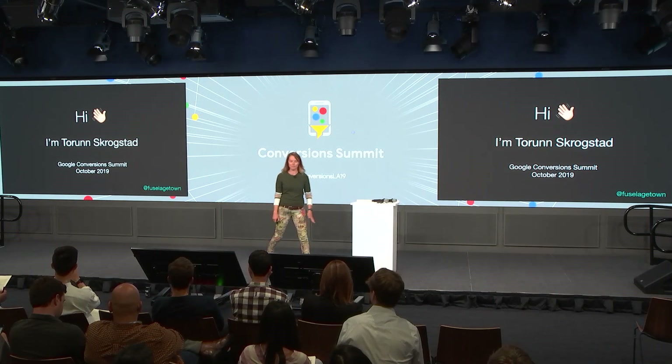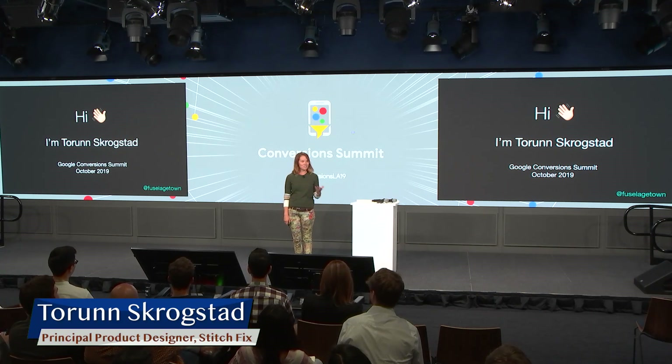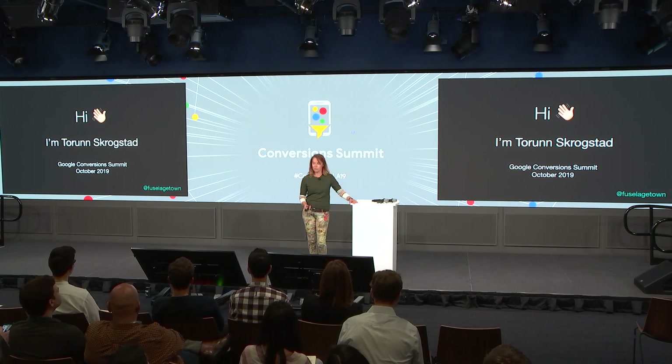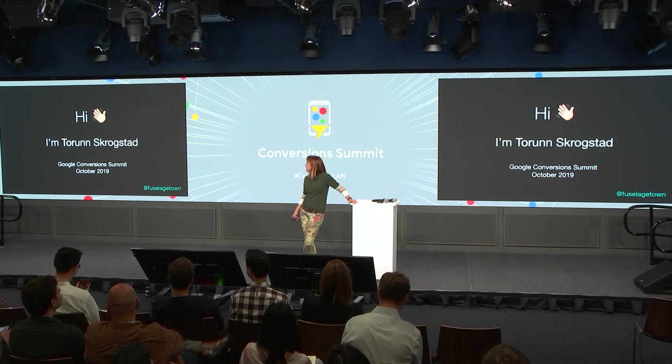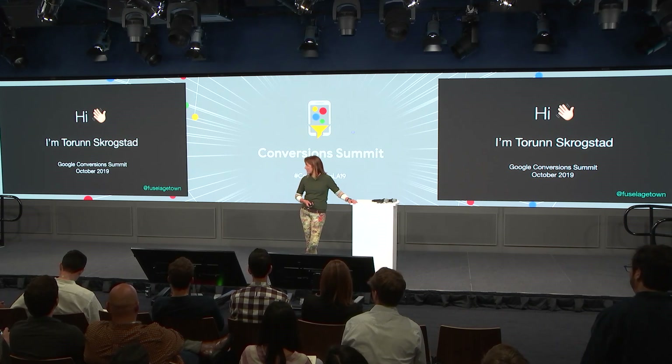Good afternoon, everybody. As was mentioned, my name is Torin, and that is a challenging name to sport in an English-speaking country. I am Norwegian, and my name is really old — it's from the Viking ages. It's actually the female version of the god of thunder, Thor.